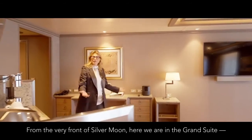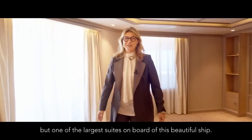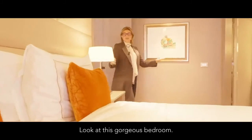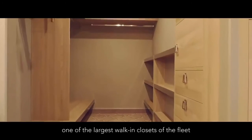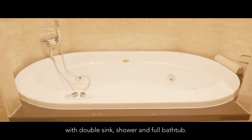From the very front of Silver Moon, here we are in the Grand Suite — not only one of the most beautiful but one of the largest suites on board this beautiful ship. The balcony itself is over 600 square feet. Look at this gorgeous bedroom, and of course the best is always here: one of the largest walk-in closets of the fleet and an amazing bathroom with double sink, shower, and full bathtub.